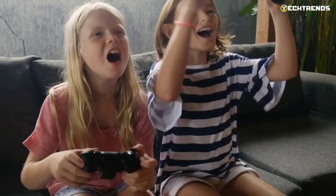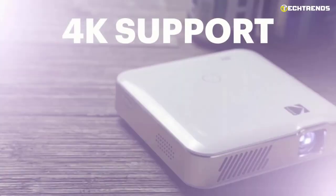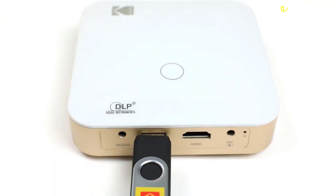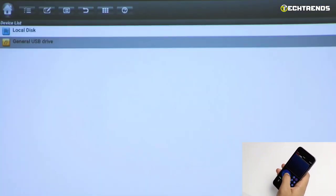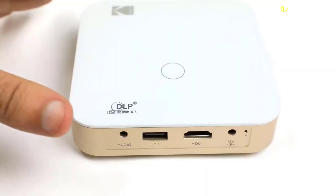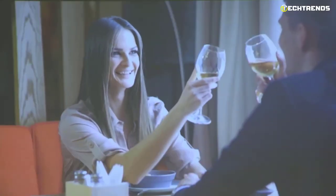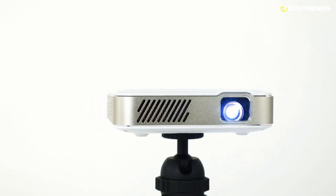Thanks to the crystal wide-screen technology, you can immerse yourself in your favorite video game titles with a maximum resolution of 4K. On the back are an audio jack, a USB Type-A port for a flash drive, an HDMI port, a connector for the included power supply, and a reset hole. On the left side behind the lens is a vertically oriented focus wheel that smoothly brings the projector into precise focus. At the bottom there are feet, a speaker grill, and a threaded hole for a tripod.